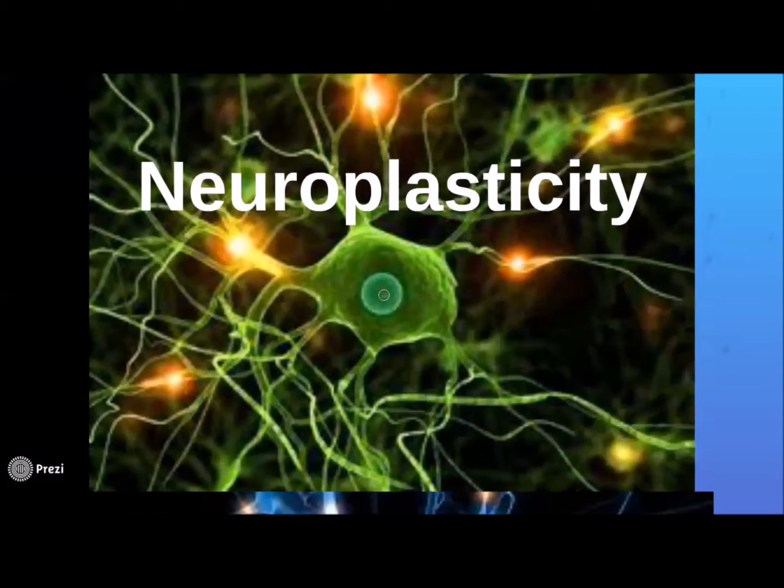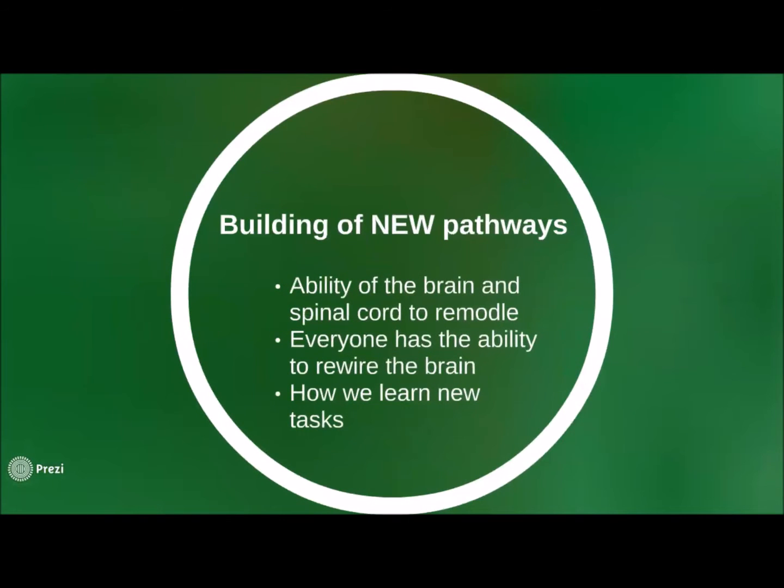Neuroplasticity has become a mainstream media buzzword. However, it was actually discovered in the late 19th century but has only really become appreciated and used in the medical world in the last 20 years. Neuroplasticity refers to the ability of the brain and spinal cord to be completely plastic and remouldable, which results in the creation of new pathways. This is how we learn new skills and have the ability to adapt and relearn.